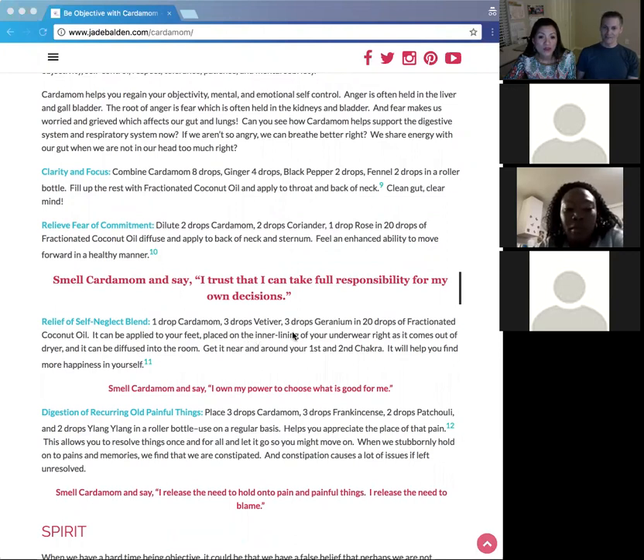For relief of self-neglect: one drop of cardamom, three drops of vetiver, and three drops of geranium with 20 drops of fractionated coconut oil. Apply it on your feet, or on the lining of your underwear right after it comes out of the dryer — Dr. Susan Lawton teaches this. The energy stays in the fabric and affects the first and second chakra, related to power and self. It helps you see yourself clearly and find more happiness in yourself. Say: 'I own my power to choose what is good for me.'